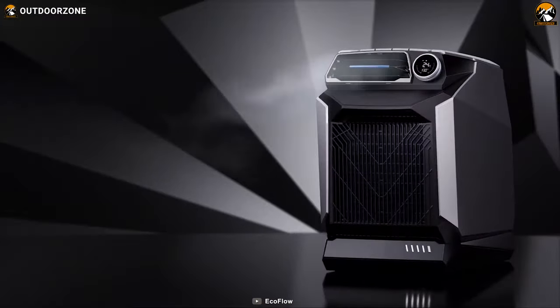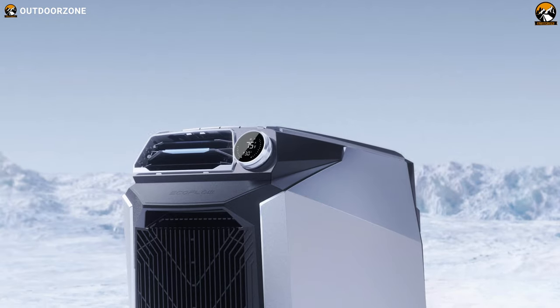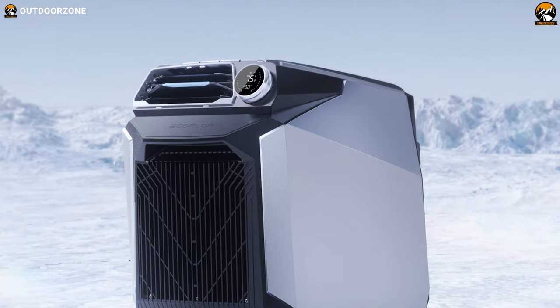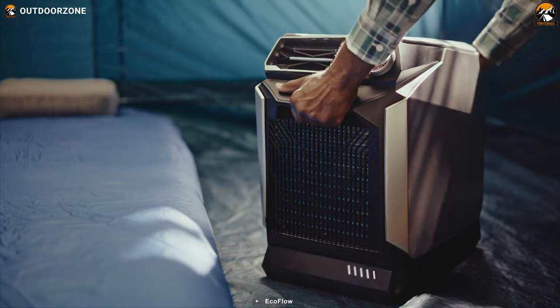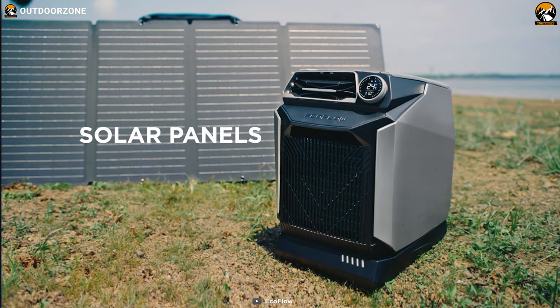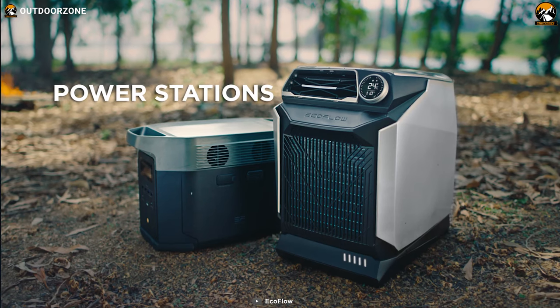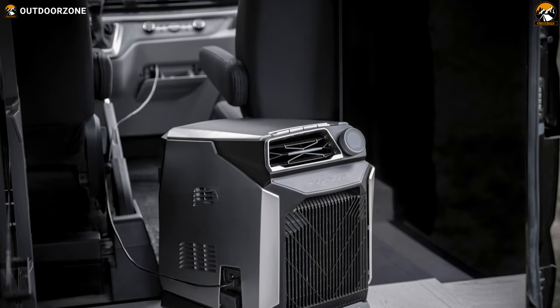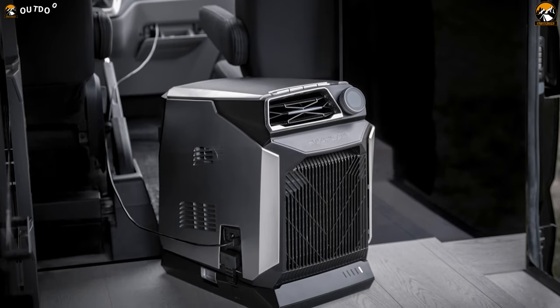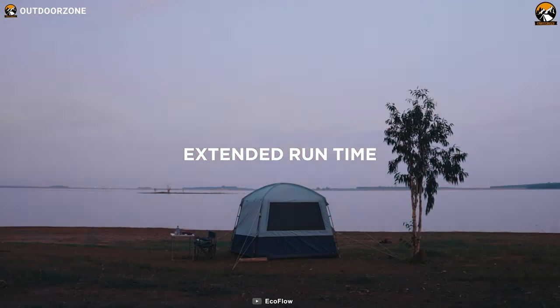And the best part? You can take it with you wherever you go. Thanks to its 1008-watt-hour add-on battery, the Wave is entirely portable, and you can charge it in four different ways — using solar energy, your car's socket, or a portable power station. Moreover, it is 28% more efficient than other power stations, which means you can extend run times for up to 12 hours.